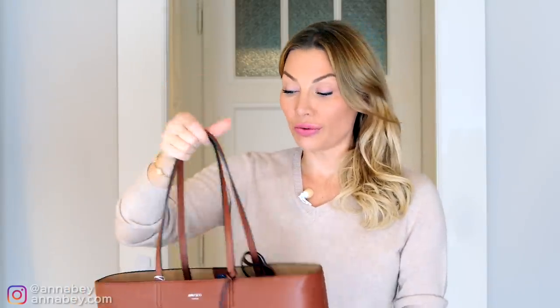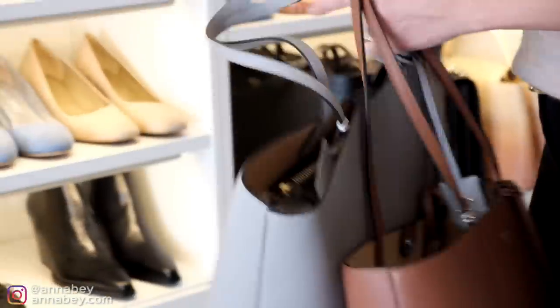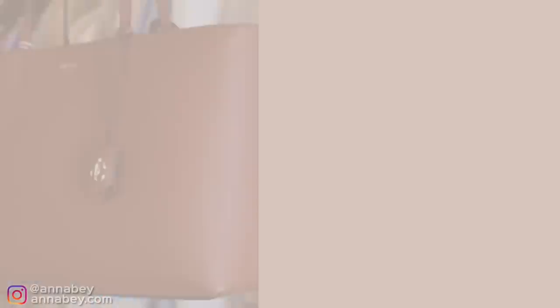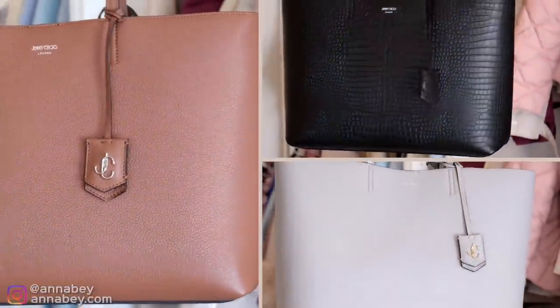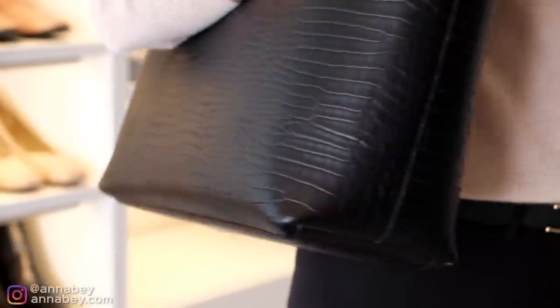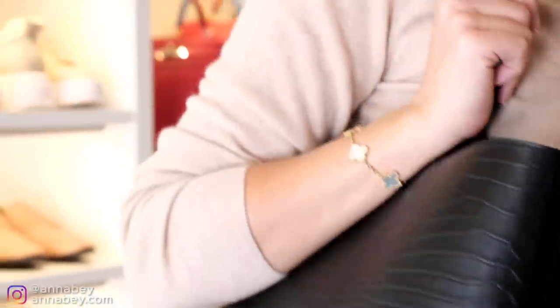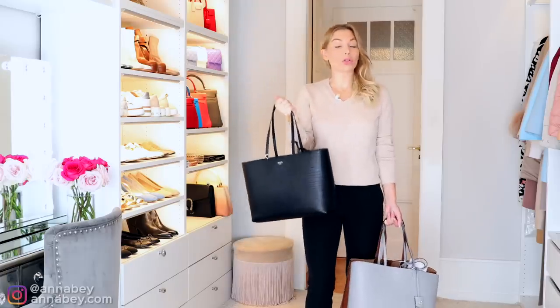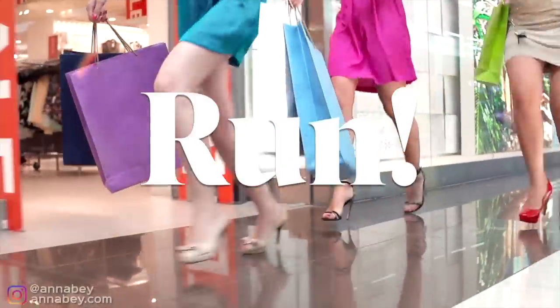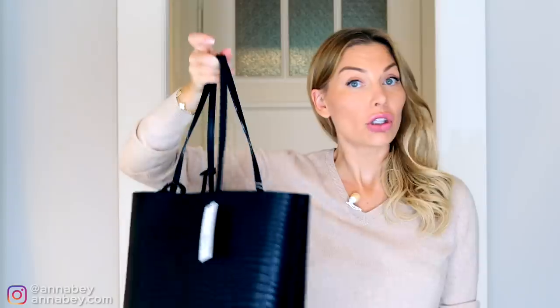This is a bag from Jimmy Choo. I have it in different colors. I recommend you ladies that when you are purchasing bags on sale, focus on getting a color that is fairly classic and neutral. Black is always a good idea for a tote bag. If you ever see a discounted black tote that is of high quality and a brand that you like, run and buy it ASAP because you will never regret a purchase like this.